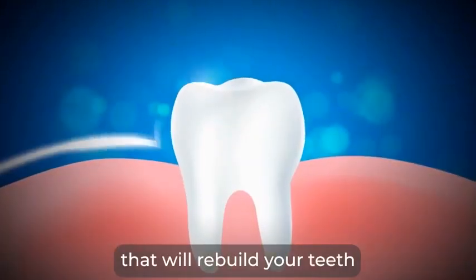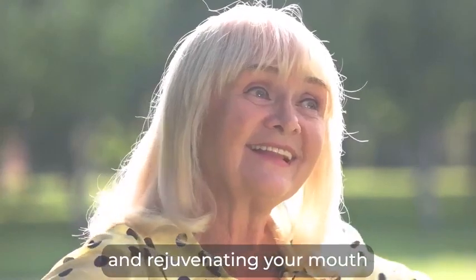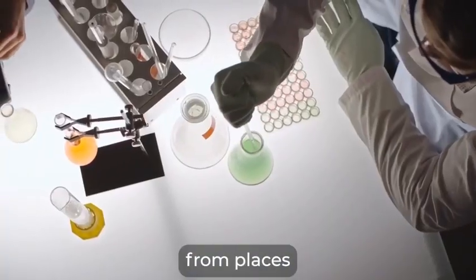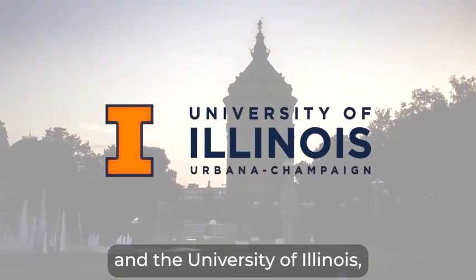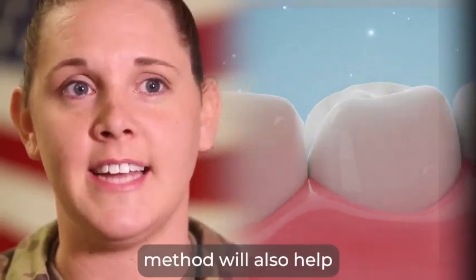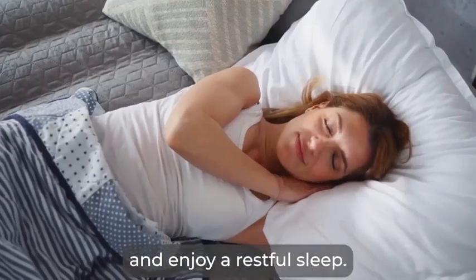It's a solution that will rebuild your teeth while pumping much-needed oxygen into your gums and rejuvenating your mouth. It is backed by dozens of clinical trials and supported by multiple international scientific studies from places like Harvard University, Cambridge University, and the University of Illinois, and reputed publications like Pathogens. This inexpensive Navy teeth repairing method will also help you feel more relaxed, breathe better, and enjoy a restful sleep.